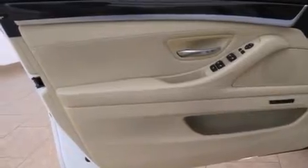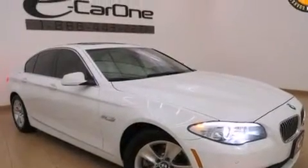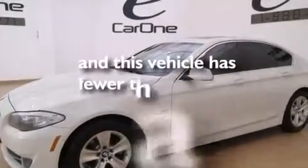Also included are 12-volt power outlets, front and rear floor mats, rear seat childproof door locks, a service level indicator, and this vehicle has fewer than 10,000 miles on the odometer.